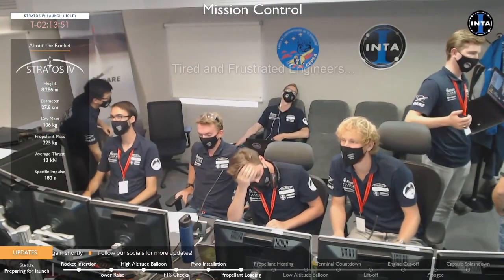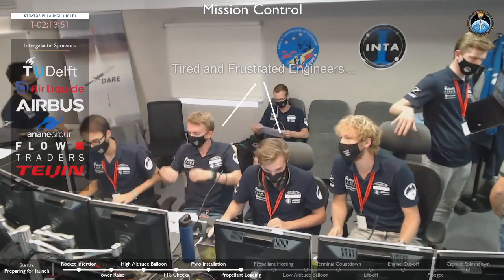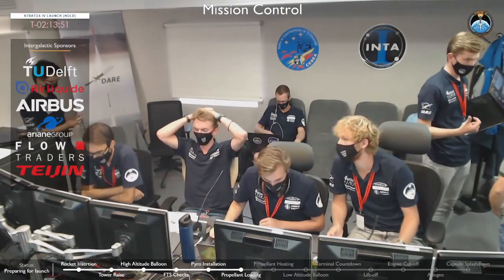For rocketry, safety is always the number one issue, and ultimately DARE felt that having a potential leak in their valves was a safety hazard for the launch site. Hopefully DARE is able to bounce back from this setback and get back to the launch site soon.